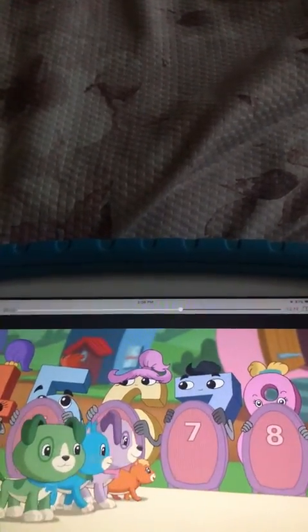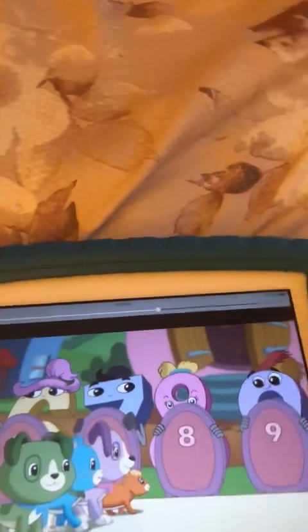Buzzy, buzzy, busy, buzzy bee. Keep buzzing around the flowers, but not around me. Buzzy, buzzy, busy, buzzy bee. You can buzzer, buzzer, buzzer, but you can't sting me.